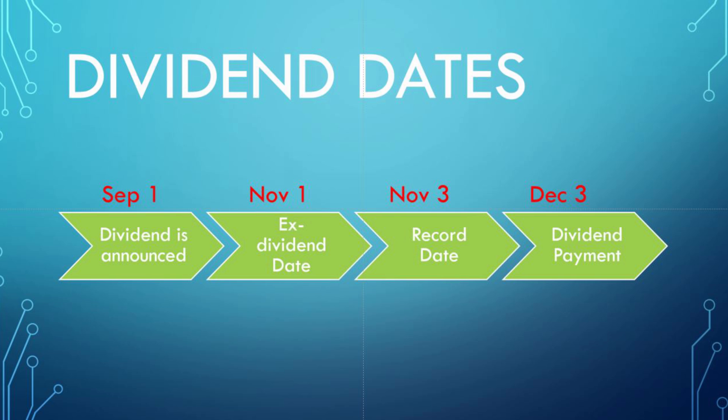The first date, the date of declaration, is really when the board of directors announces what the dividend will be — how many cents per share or dollars per share the company will be giving to investors in the form of a dividend. They also announce the dates for the ex-dividend date, the record date, and the payment date. You can see here I have some hypothetical dates above the particular dates — four dates with four hypothetical dates above.